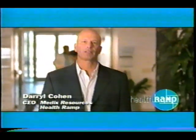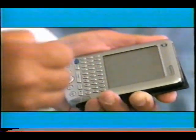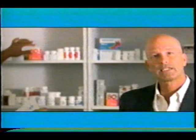Did you know there are hundreds of medical emergencies every day related to prescription errors? At HealthRamp, we've developed software that assists your doctor in screening your medical and drug history when the prescription is written, then sends it electronically to your pharmacy, substantially eliminating mistakes.